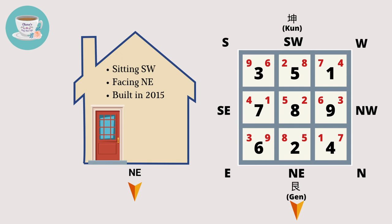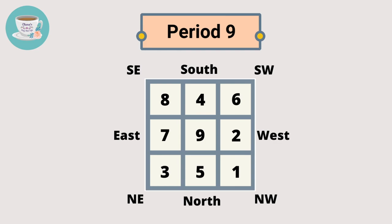Only the houses built between 2024 to 2043 are considered period nine houses. Please note that the house flying stars don't change as we move into a new period — just like our birthdays, it's fixed and doesn't change. However, the flying stars in period nine will be different. This is a period nine flying star chart with number nine in the middle.